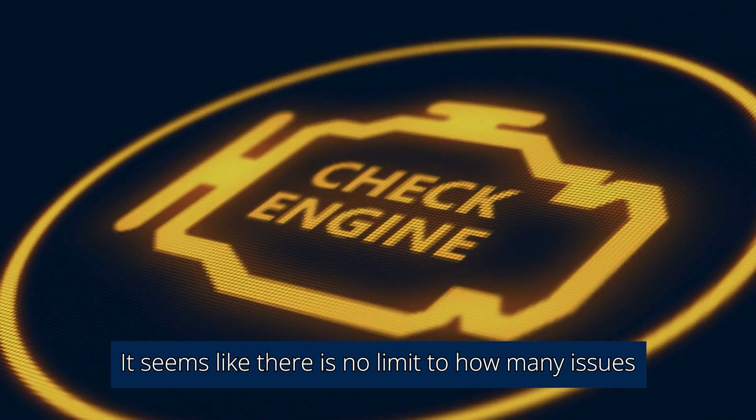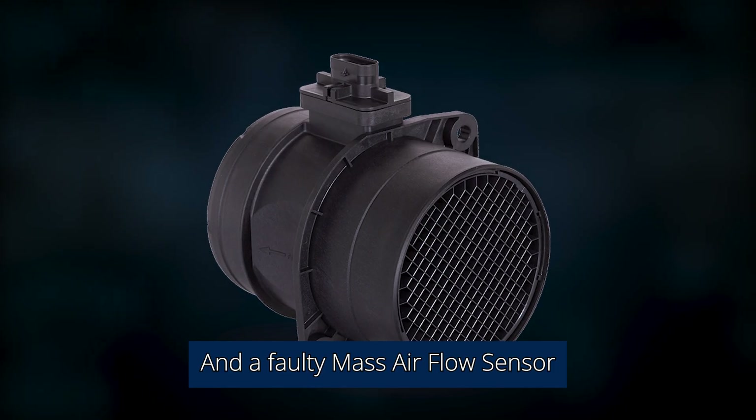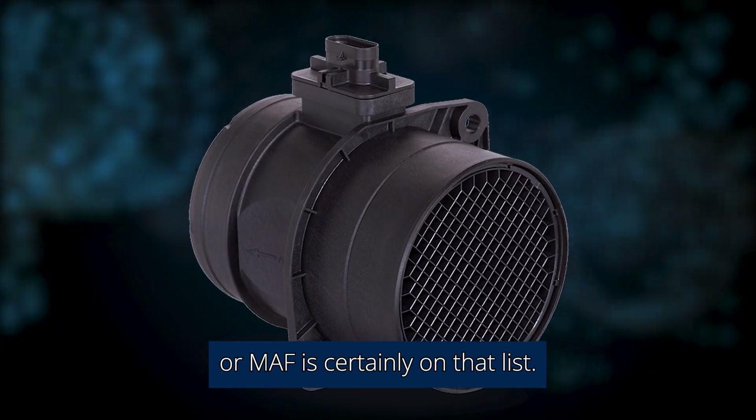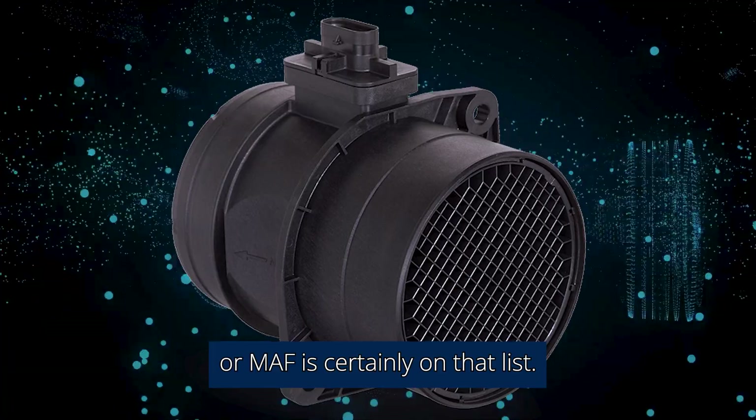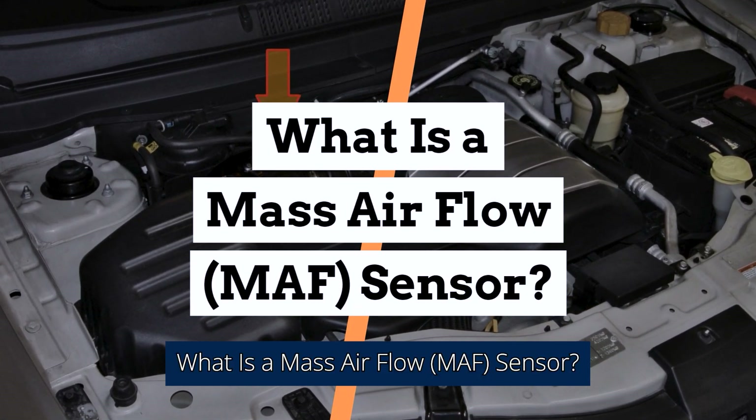It seems like there is no limit to how many issues could be causing your check engine light to come on. And a faulty mass airflow sensor, or MAF, is certainly on that list.